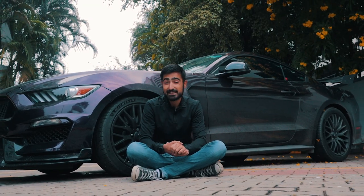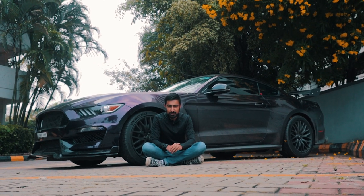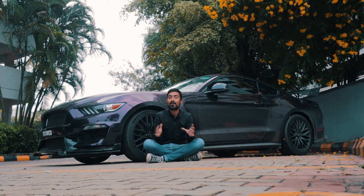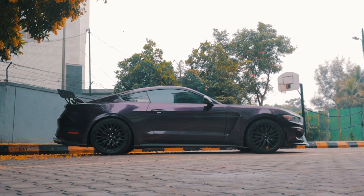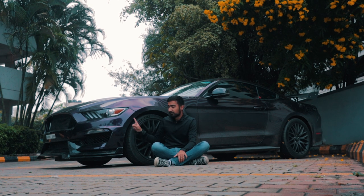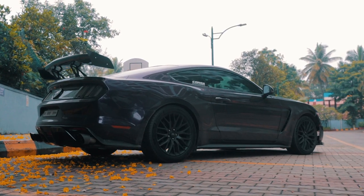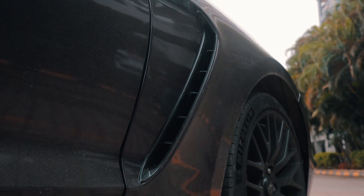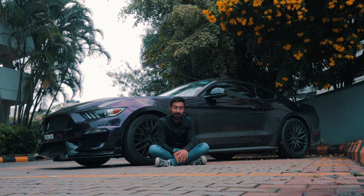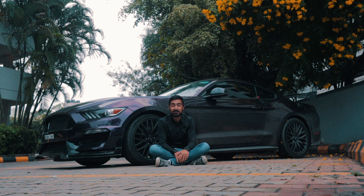Talking about the dimensions of the Mustang, it is low, long, and very wide, creating a very imposing image on the streets that basically shouts 'get out of the way or I'm going to run you over' — and I love that about the Mustang. When it comes to looks, the owner has done some really tasteful mods: midnight purple PPF, a Shelby body kit with front and rear bumpers, more aggressive fenders, and a massive carbon fibre wing at the back. The car looks absolutely banging.